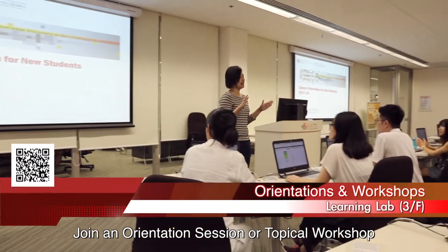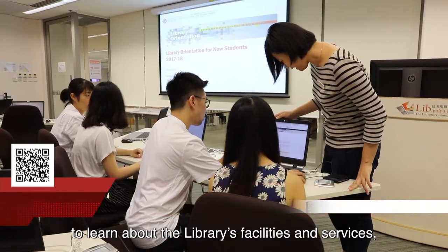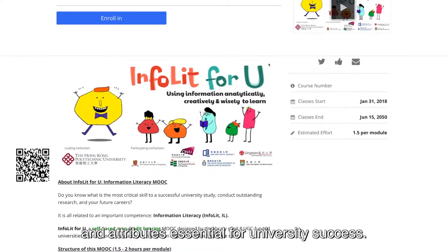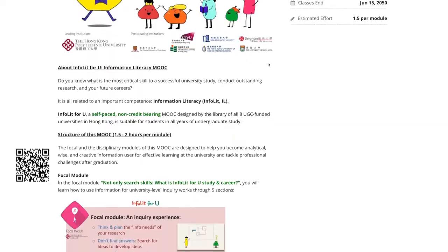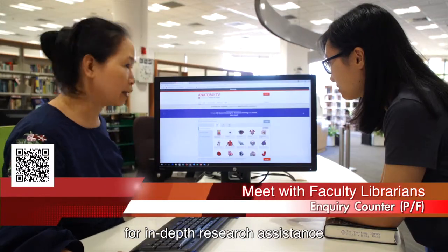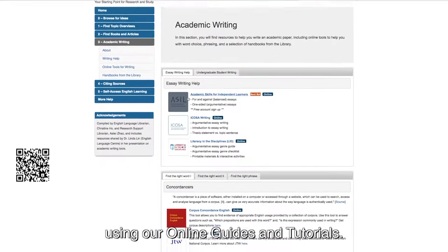Join an orientation session or topical workshop to learn about the library's facilities and services, and to equip yourself with the information, skills, and attributes essential for university success. You can also meet with your faculty librarian for in-depth research assistance, or learn at your own pace using our online guides and tutorials.